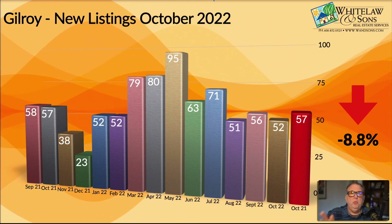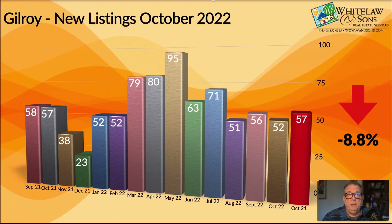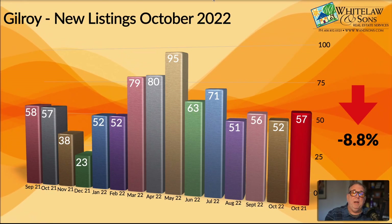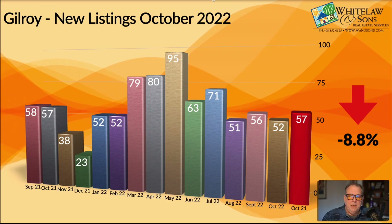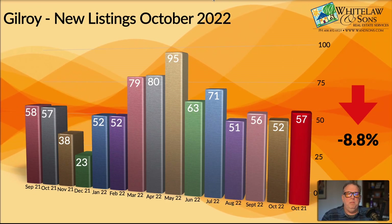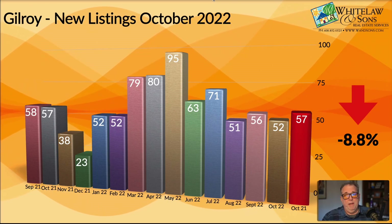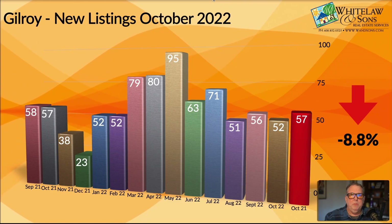That was really feeding a very strong market for sellers, and buyers were having trouble finding homes. We've had a complete flip from that time to what we're seeing today. So just keep in mind the mindset of what people were thinking in October of last year versus this year. Given all of that, it's interesting that we're seeing very similar numbers in terms of total number of homes added to the market.